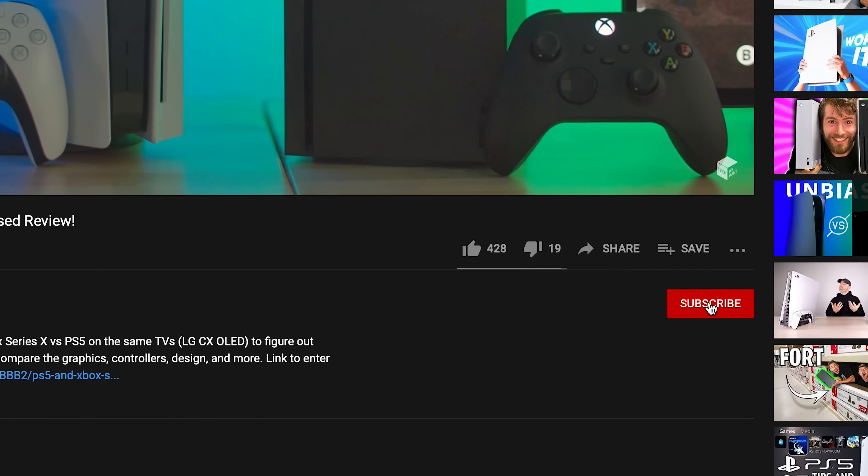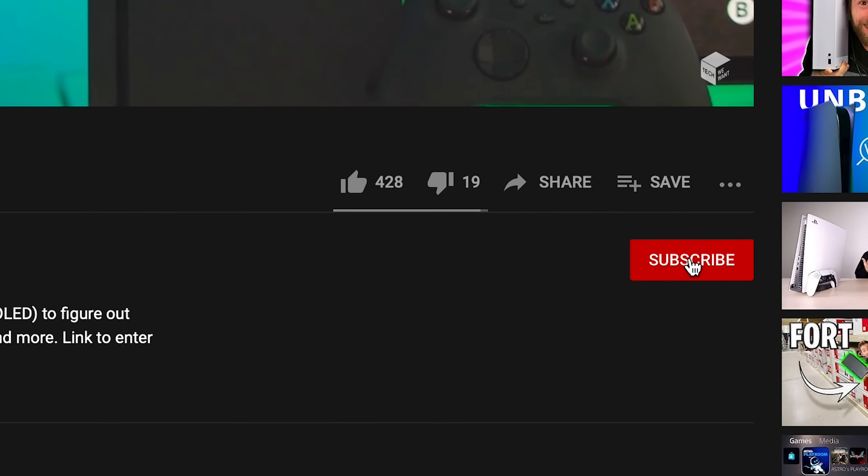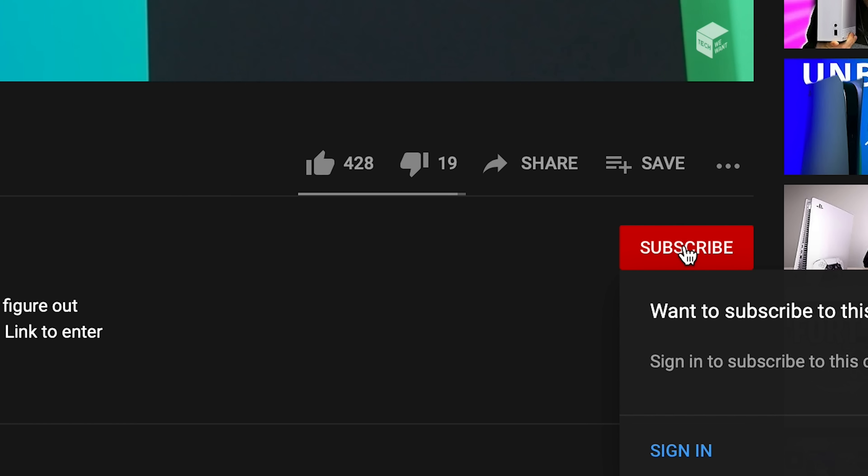In order to enter the giveaway, first make sure you're subscribed to our channel. Then click the link in the description of this video.